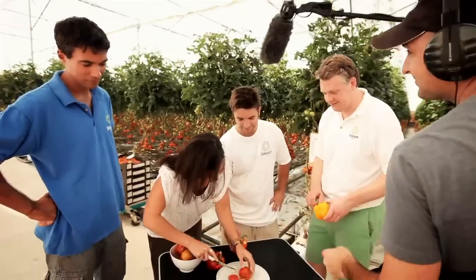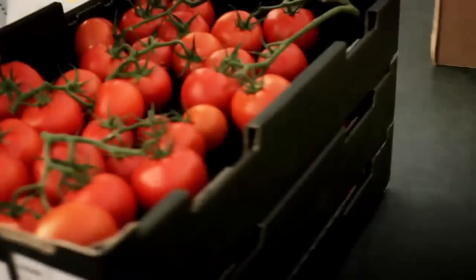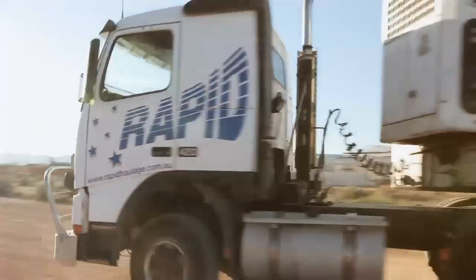With nature on their side and pretty tasty tomatoes, Sundrop Farms is developing a greenhouse 40 times the size of this one. It will be in production by 2013.